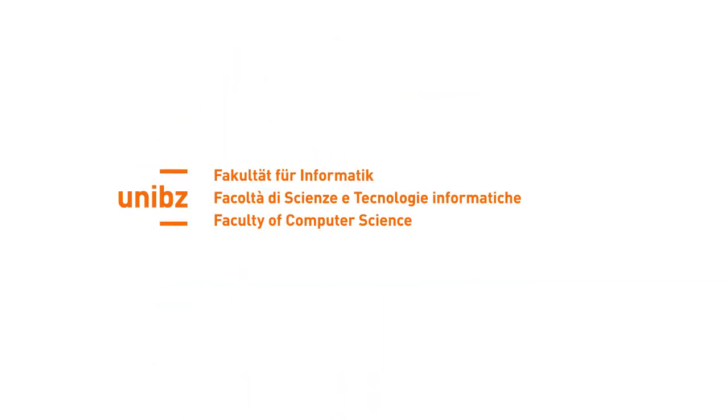The colour palette has changed too. Now the colours are more intense and lively, to give a younger, dynamic appearance.